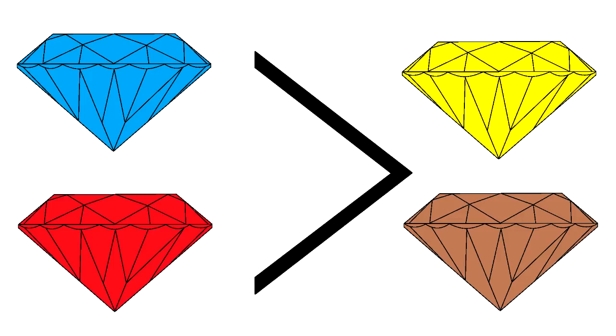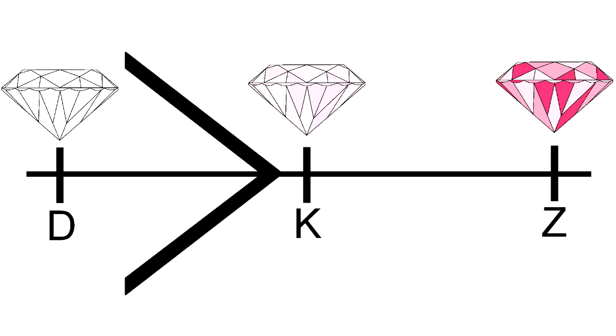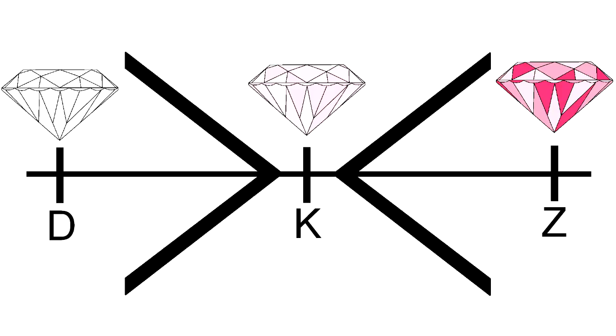Blue and red are the rarest colors, while yellow and brown are rather common. Diamond color is graded on a scale from D to Z, where D is colorless. Pricing colors is also a little tricky because it's often under discretion. A lightly colored pink diamond may be worth less than a clear one, but a vivid pink would likely increase the value.